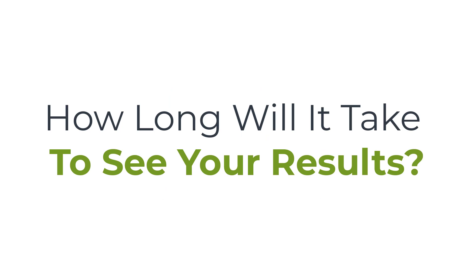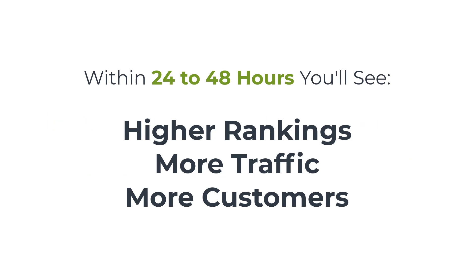So how fast are you going to see the results after implementing the strategies I'm going to show you? Within 24 to 48 hours, you're going to get higher rankings, which means more traffic, which means more customers. Look for the button on or near this ad and click it to get started. I'm excited to see you soon.